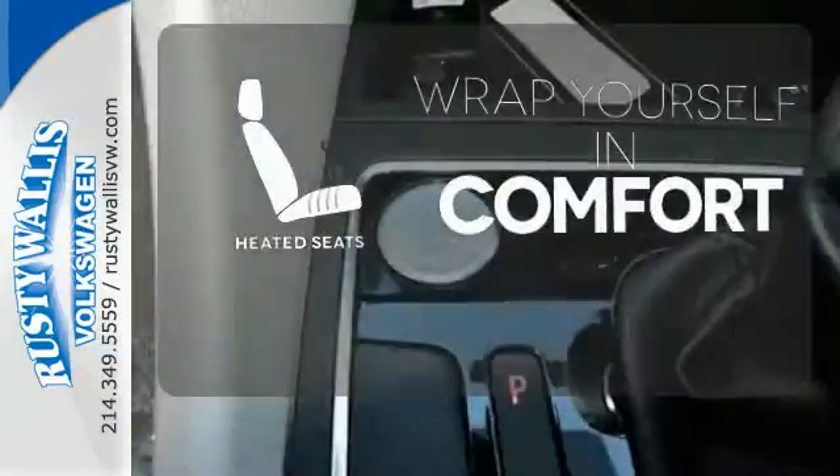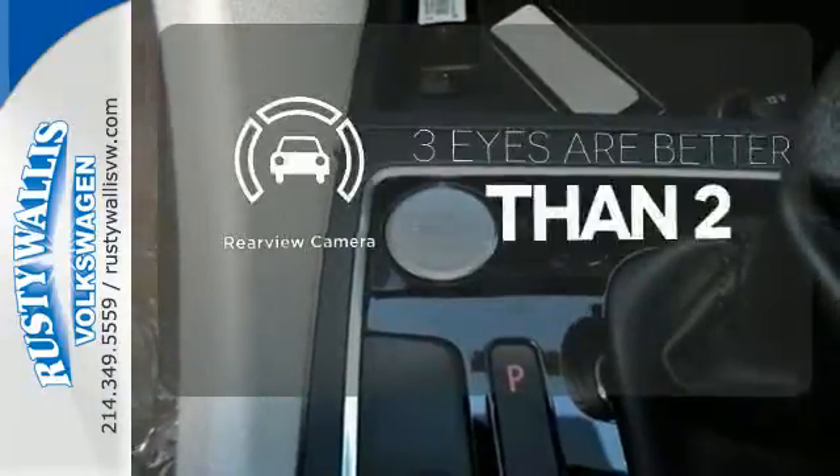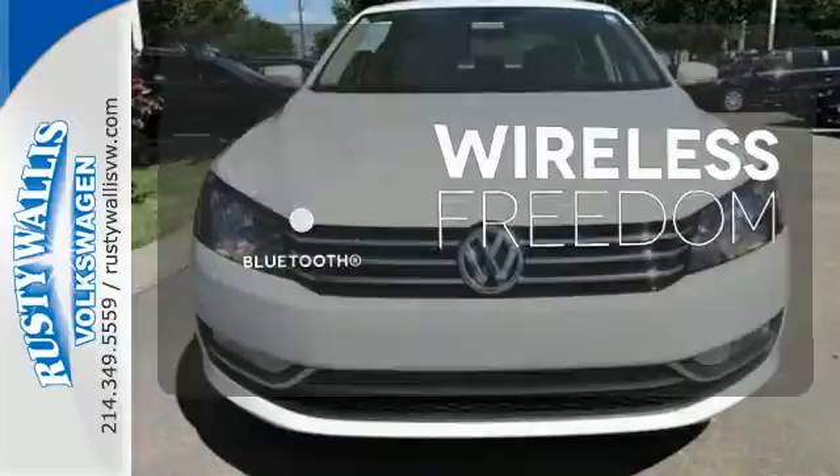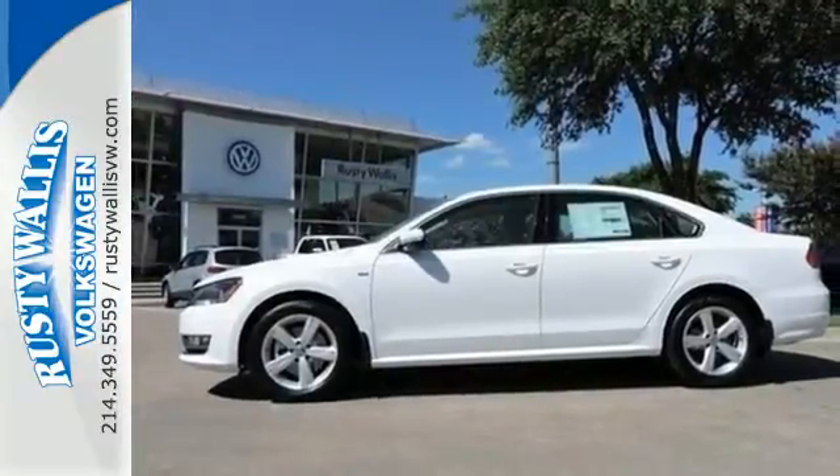Warn off the chills with the heated seats. The backup camera gives you a clear picture of what's behind you. You don't have to put your life on hold when you have Bluetooth. Come see this Passat today.